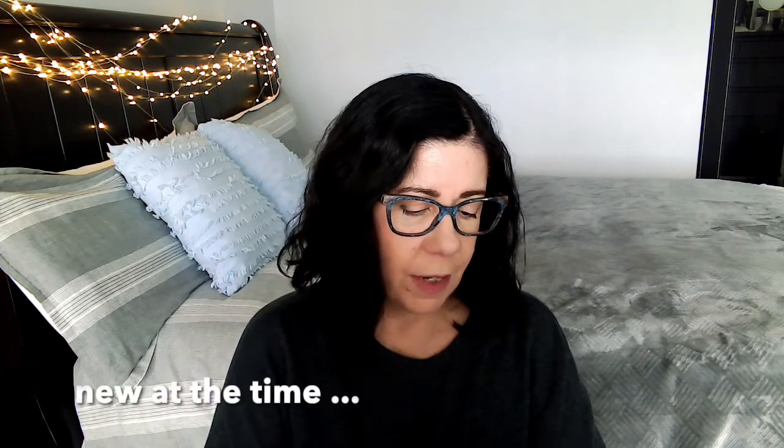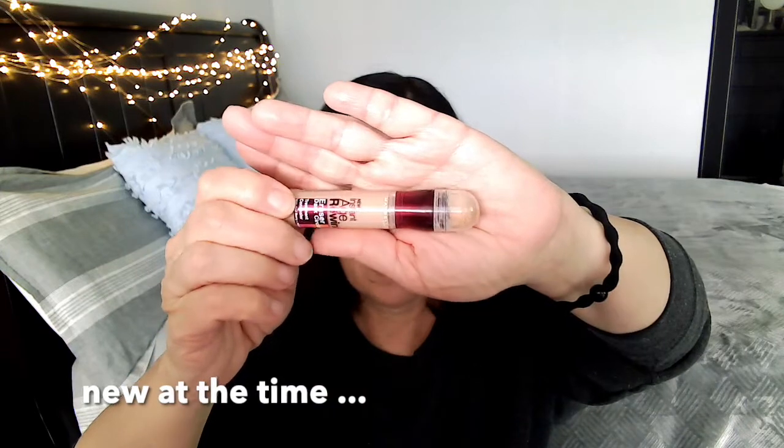Moving on to concealer — this is the Maybelline New York Instant Age Rewind, Erases Dark Circles. This was also very hyped. By the way, I am wearing all the products on my face. I did not like this. I think it was okay, and I know formulations have gotten better — probably even in the drugstore you can find something better. I was honestly surprised how thick it was and how much it exacerbated fine lines and didn't really cover my dark circles very well. I would pass on this. Not going to reach for it, but I do remember the hype — the hype was real.